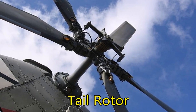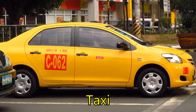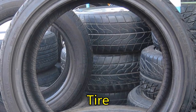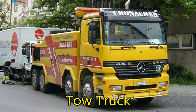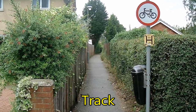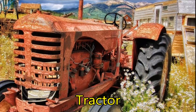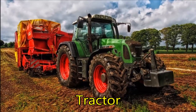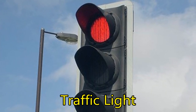Tail rotor. Taxi. Tire. Tow truck. Track. Tractor. Traffic light.